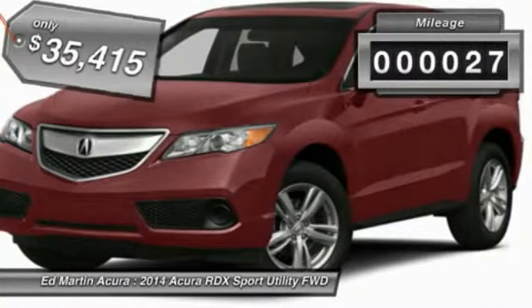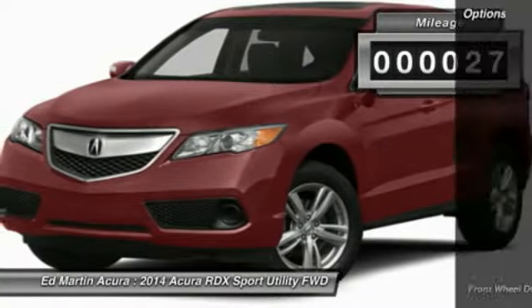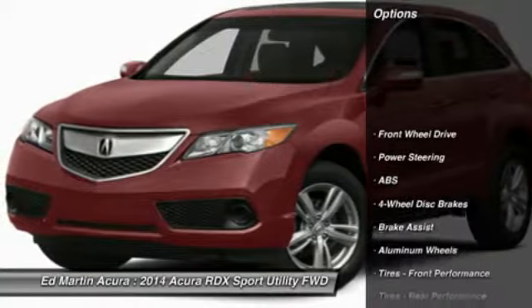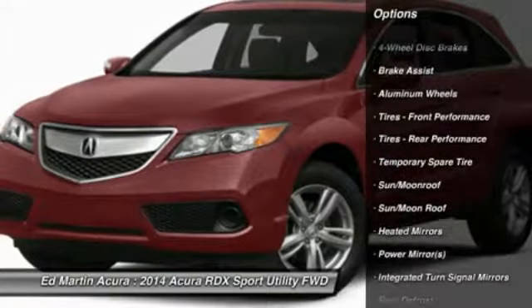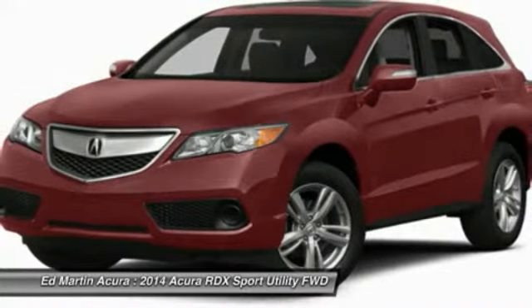This vehicle has less than 100 miles. Here are some of this vehicle's great options: power passenger seat, steering wheel audio controls, anti-lock braking system, adjustable steering wheel, power steering.